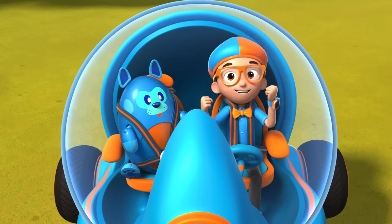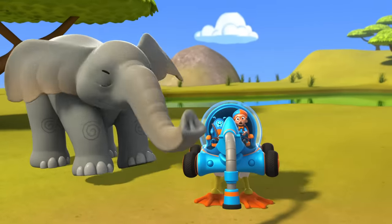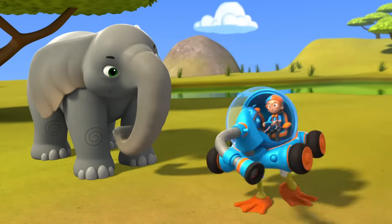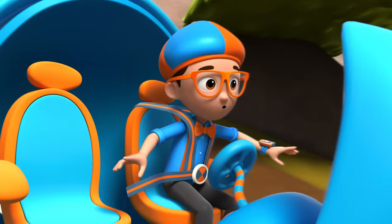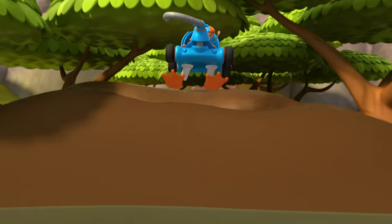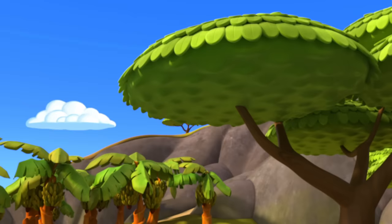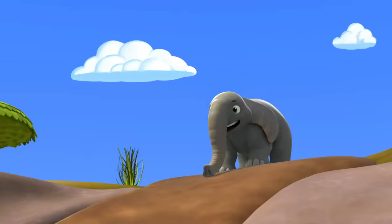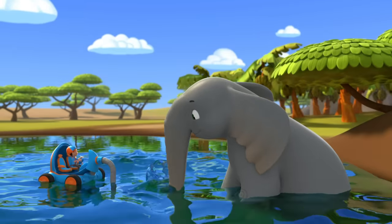The Blippi-mobile is ready for adventure! Whoa! Yeah! Cannonball! Hey, it's me, Blippi, and that's Deebo!